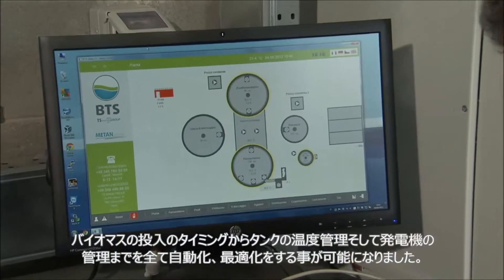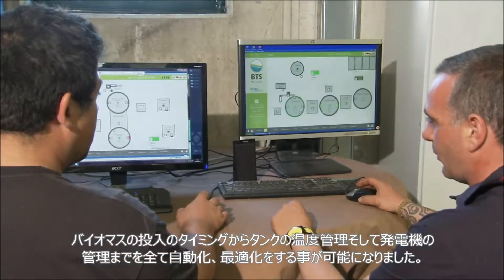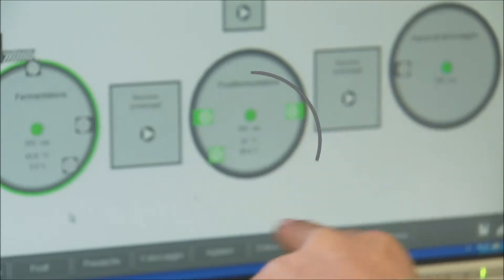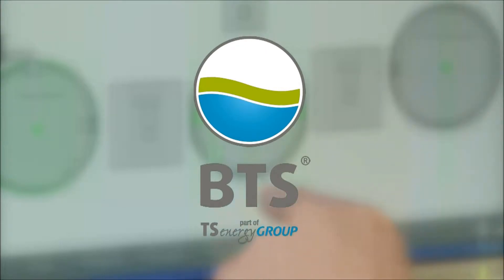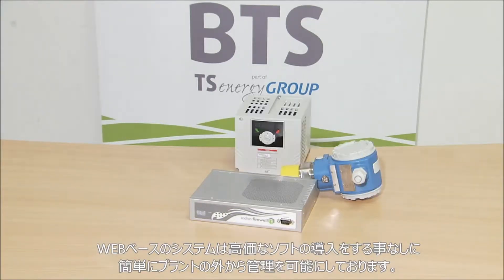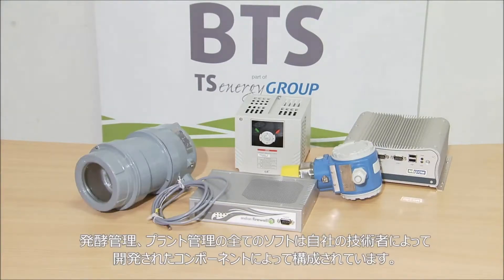The web-based facility account saves purchasing expensive software components and provides secure access even from outside the facility. Meson control, the facility control system, consists of a number of individual components which have been developed by our automation experts.